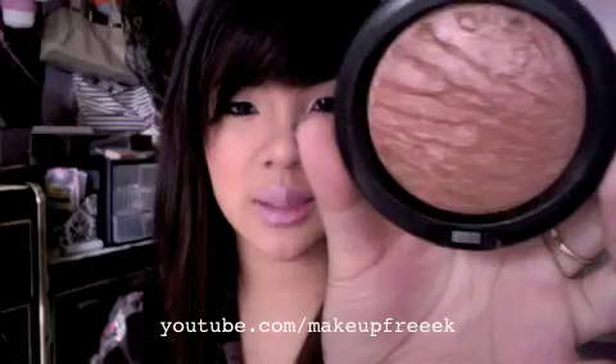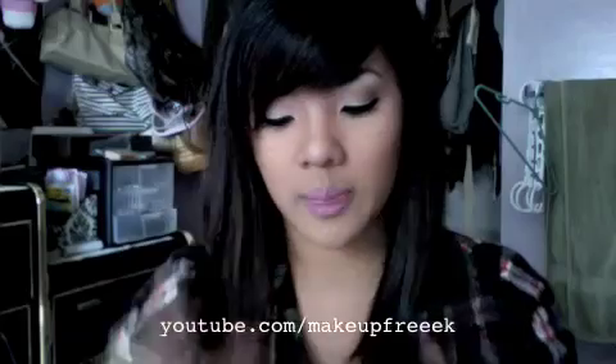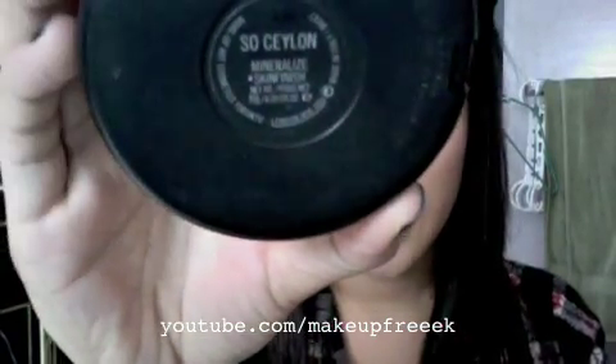The first thing I want to show you guys is this MSF from MAC. This is So Ceylon. I showed this in my haul video and I absolutely love this. It's a rosy, bronzy, burgundy color with the prettiest rosy undertone. I use it almost every single day. This is limited edition, so go check out your CCO or eBay.